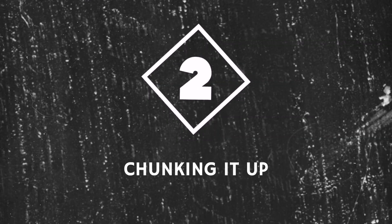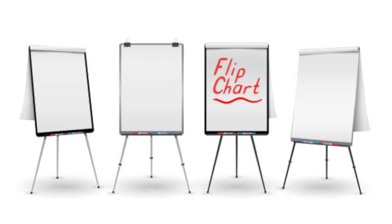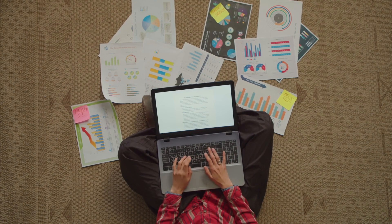Step two is about chunking it up. Rather than relying on a word-for-word script, create visual anchors. The way I have done this many times is getting a flip chart and either putting or drawing an image, or creating a title for the story, memory, piece of research or data I want to share, and putting a few bullet points for that. Imagine a circle around each big chunk of your talk — these go left to right on your flip chart, which you then put up at eye level when you rehearse.